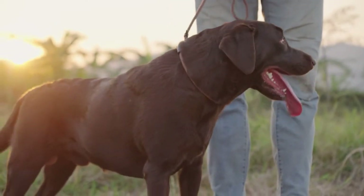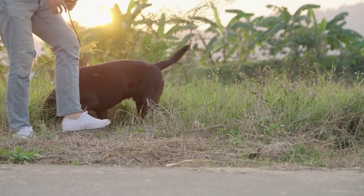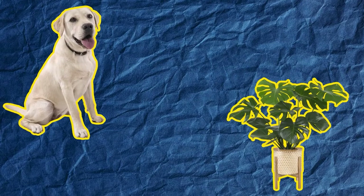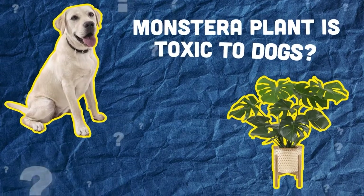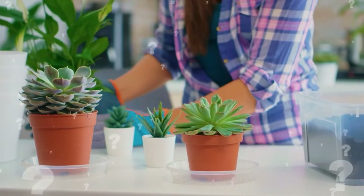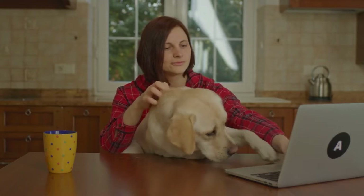As a dog owner, you probably know that your dog will try to eat anything within reach, and that just may include your houseplants. Today, we'll be learning if Monstera plant is toxic to dogs, what to do if they ingest it, and which houseplants are totally safe for your pup. So stick around and let's find out.